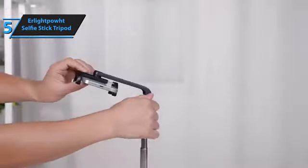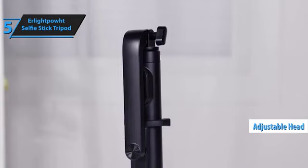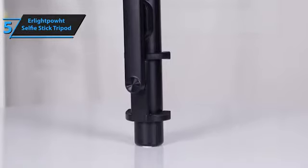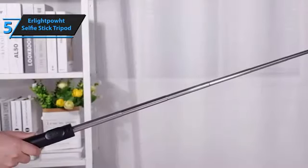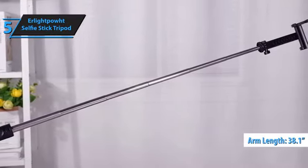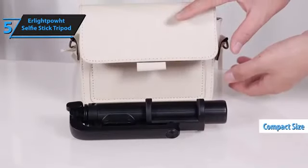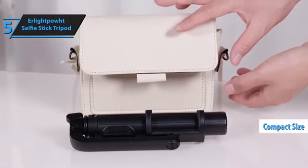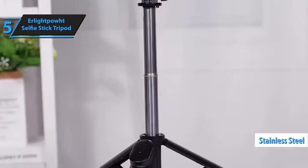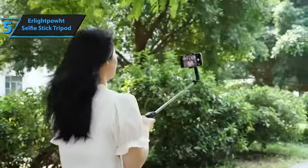The stick's adjustability is pretty slick too. With a head that tilts and rotates, you can easily switch between portrait and landscape without any fuss, whether you're capturing a sunset or a street scene. It's also got an extendable arm that can reach up to 38.1 inches, giving you a bunch of different perspectives. That's pretty generous, and it's compact enough to chuck in your bag when on the move. Despite its lower price point, this selfie stick feels sturdy — made with stainless steel, striking a balance between lightweight and durable.